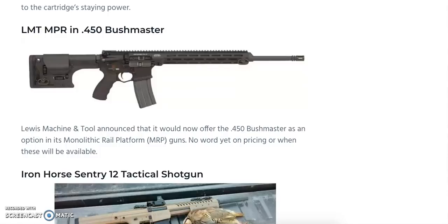As big-bore AR-pattern rifles continue to come to market, we're also seeing the Lewis Machine and Tool 450 Bushmaster AR-pattern rifle. This will be one of the options in the monolithic rail platform lineup. Unfortunately, no pricing or availability date has been announced yet, but it offers an LMT-quality 450 Bushmaster-chambered AR for those interested.